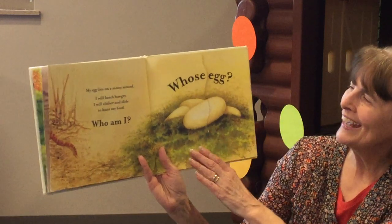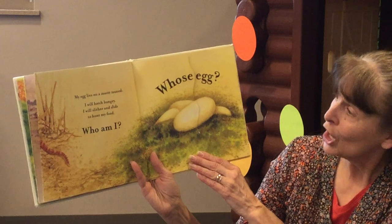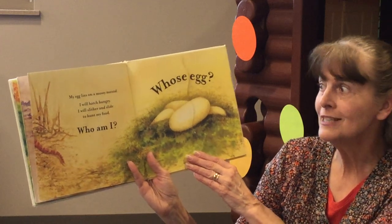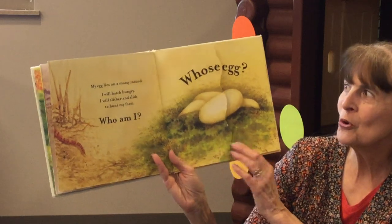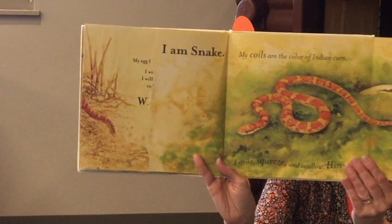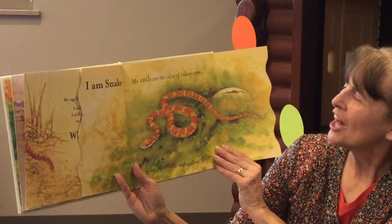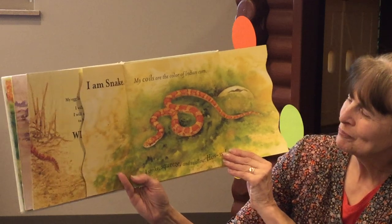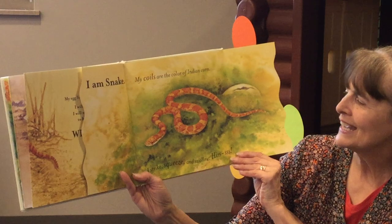Whose egg? My egg lies on a mossy mound. I will hatch hungry. I will slither and slide to hunt for food. Who am I? I am Snake. My coils are the color of Indian corn. I strike, squeeze, and swallow, and hiss.